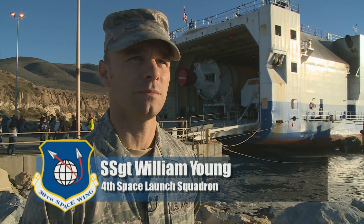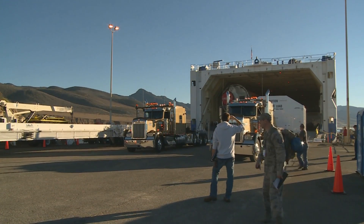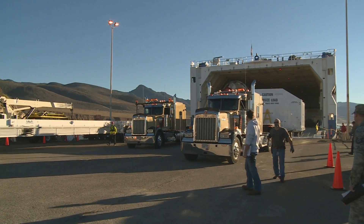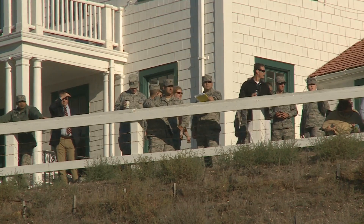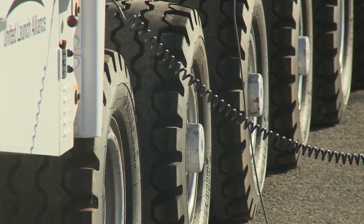We have the Delta Mariner arrival. Once it's docked, as you see here, we'll go ahead and offload the Delta components, which consist of the common booster core, the PATH — which is the payload attached fairing — and the payload fairings, the PLFs, as well as the DCSS, which is the second stage.